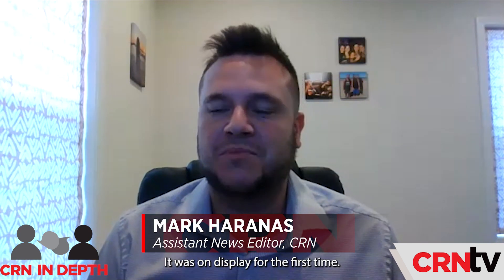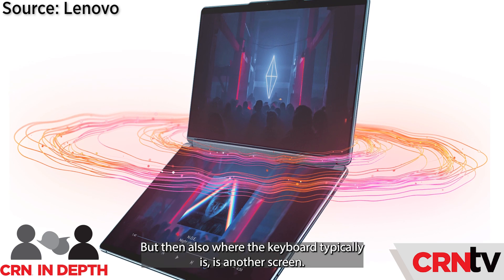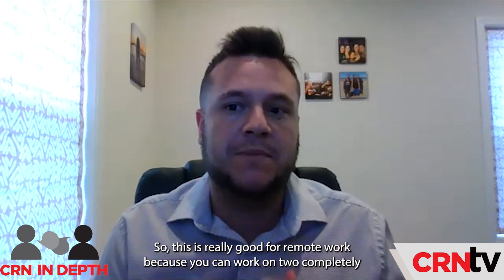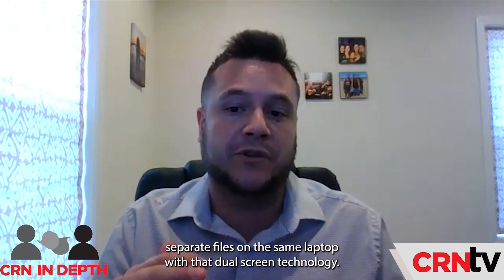The Lenovo Yoga Book 9i was on display for the first time. This is a laptop with a dual screen, meaning if you have the laptop open, there's the normal screen in front of you, but also where the keyboard typically is, there's another screen. This is really good for remote work because you can work on two completely separate files on the same laptop with that dual screen technology.